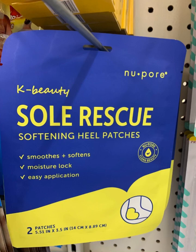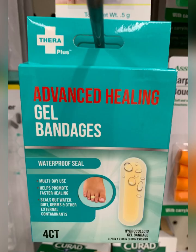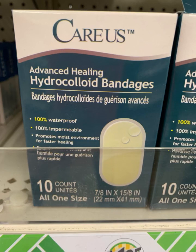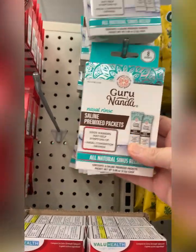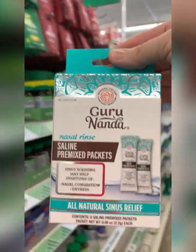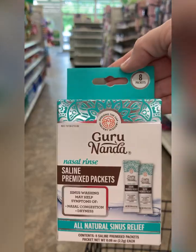Love seeing the K-beauty soul rescue patches. I did pick up this liquid skin — I think it's a great find at Dollar Tree. Also advanced healing gel bandages — they're really beefing up this section. Found a first aid kit, great for your car. These hydrocolloid bandages by Care Us are waterproof. Finally found saline pre-mix packets — eight packets for $1.25. You can always make your own saline solution at home, but we're going to give this a whirl.